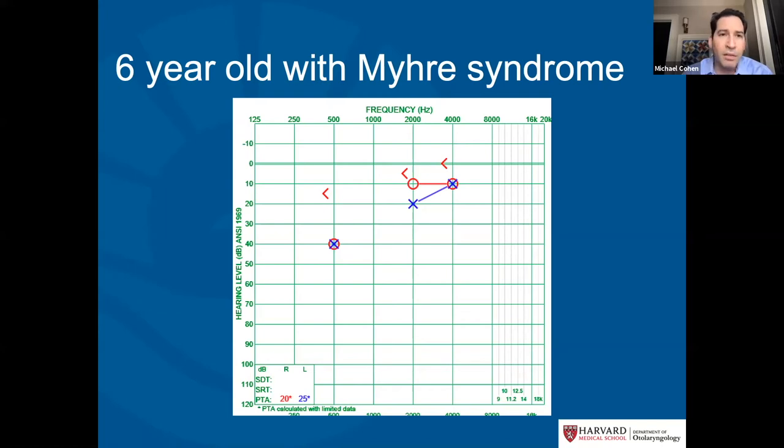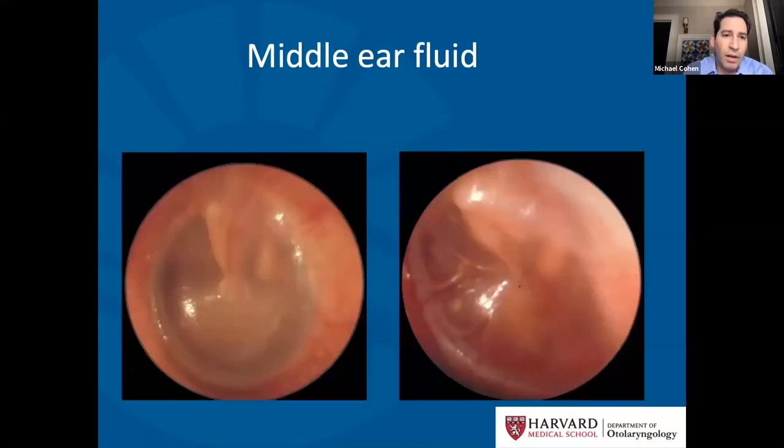The most common cause of conductive hearing loss would be middle ear fluid. These are images of eardrums — a normal eardrum looks healthy, translucent, and you can see the three little bones of hearing: the malleus, the incus, and the stapes, which are the three smallest bones in the body, all right behind the eardrum.